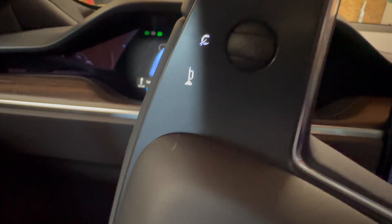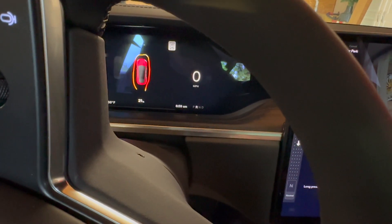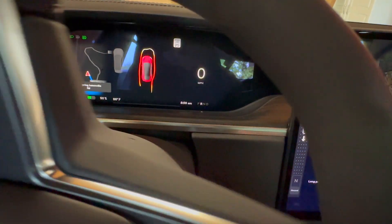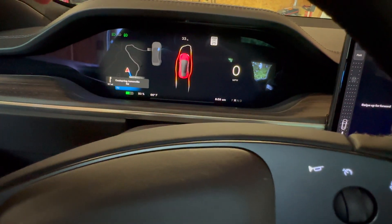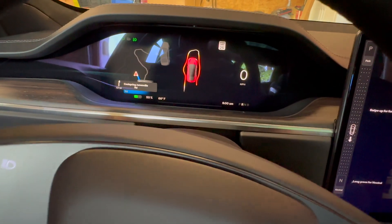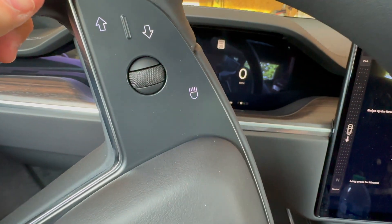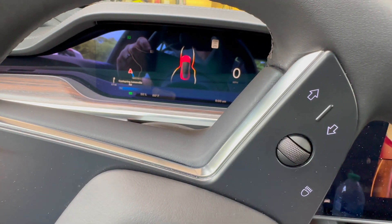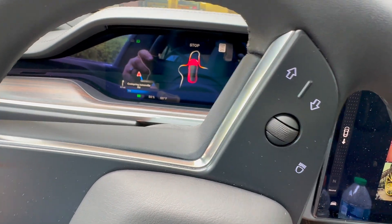I've been accustomed to backing out of my garage with just my cameras and looking the old-fashioned way, but we'll see what we've got. This garage is not super tight like it's making it appear, but I'd rather err on the side of caution. I'd rather it show me I'm closer to something than give me a false sense of safety.